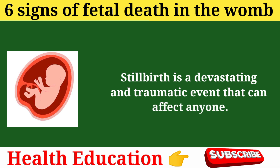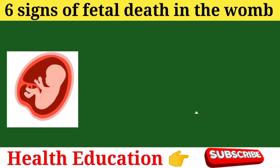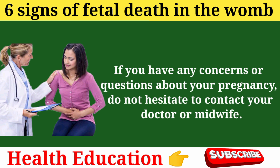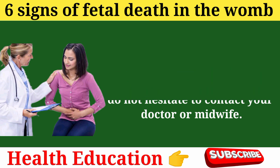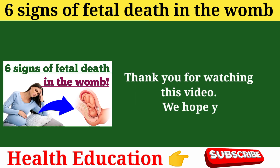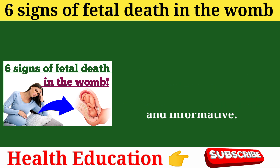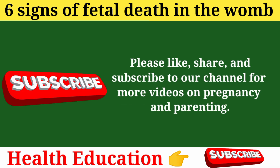Stillbirth is a devastating and traumatic event that can affect anyone. It is important to know the signs of fetal death in the womb and how to prevent it. If you have any concerns or questions about your pregnancy, do not hesitate to contact your doctor or midwife. They are there to help you and your baby and to ensure a safe and healthy outcome. Thank you for watching this video. We hope you found it helpful and informative. Please like, share, and subscribe to our channel for more videos on pregnancy and parenting.